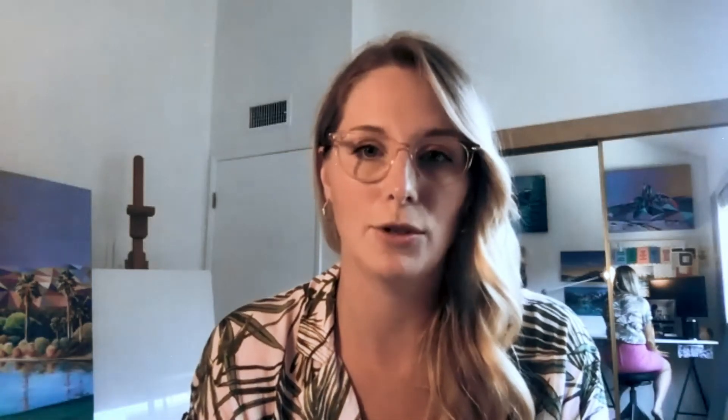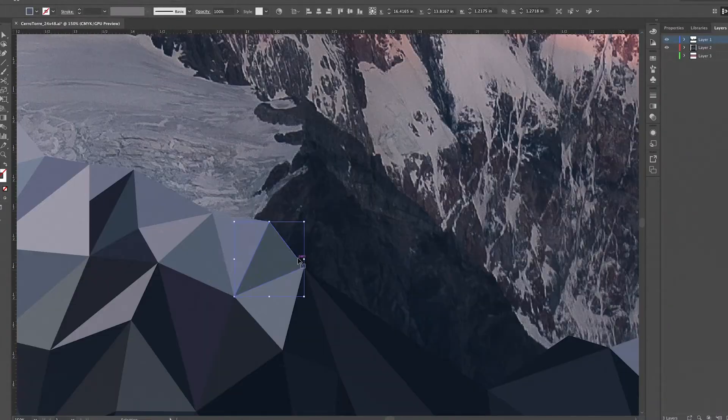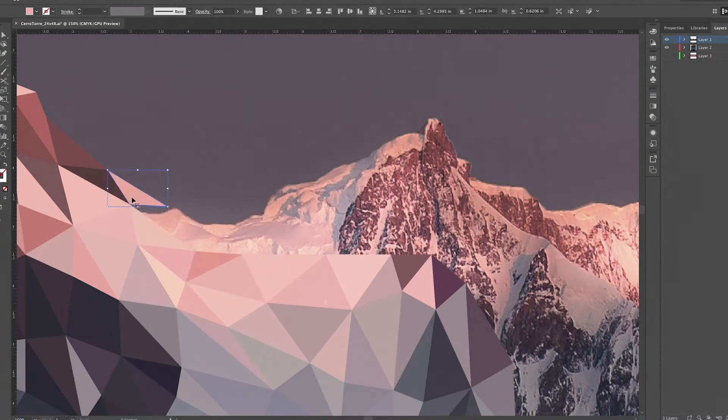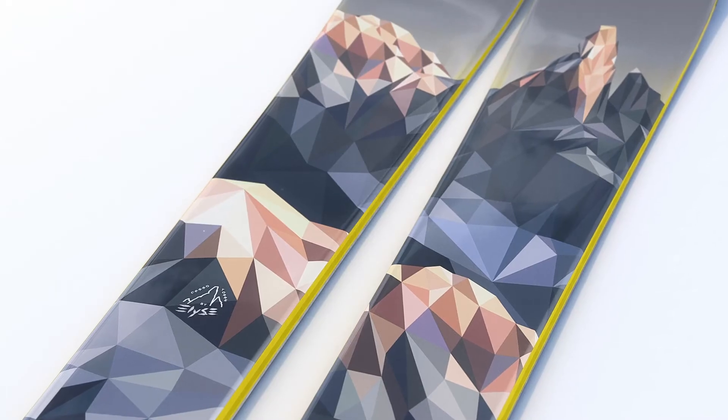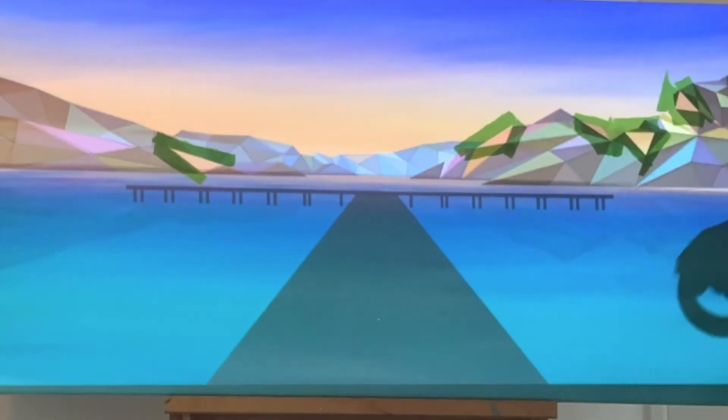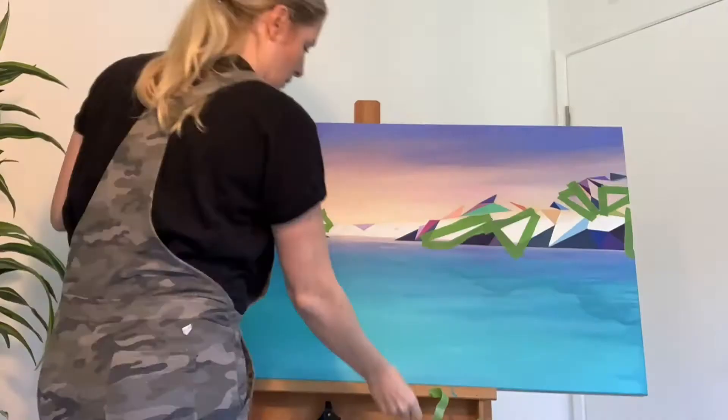My creative process starts from an image, and then I take it into Illustrator and simplify the landscape into a series of polygons. For paintings, those illustrations turn into a mock-up, and I'll project that mock-up onto a canvas and draw out all the different angles.